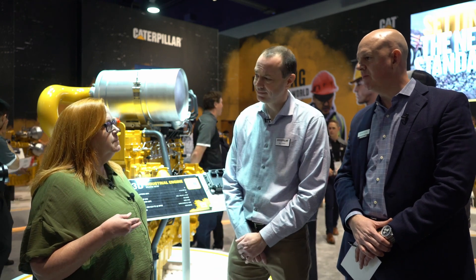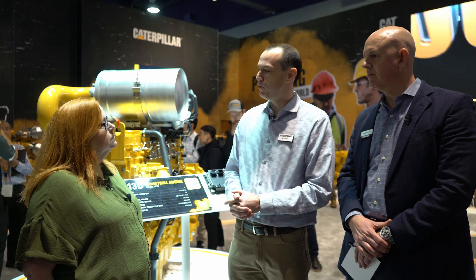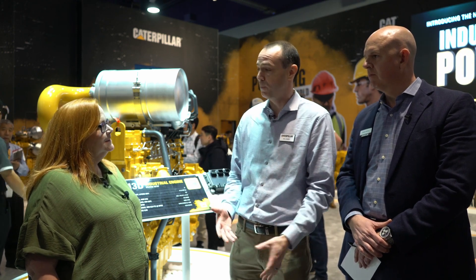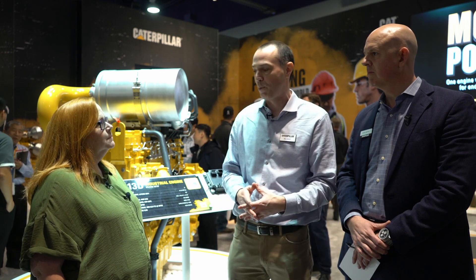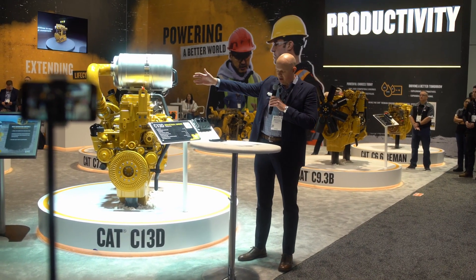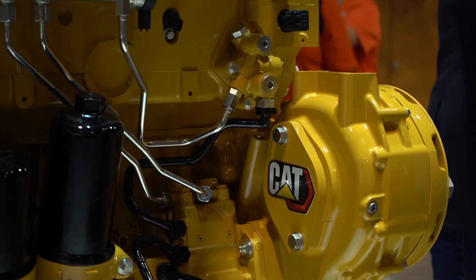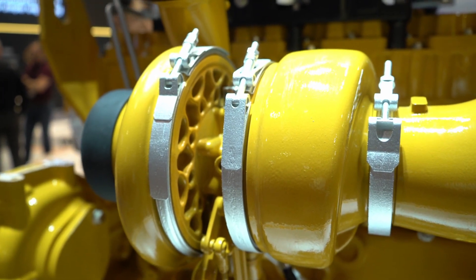So how long has the team been working on this engine and what was the impetus for it? Great question. We actually launched it in about 2020, but we started a lot of the strategy work and product alignment before that — really looking at our competitors, looking at our suppliers' ideas, thinking about future regulations, and making sure this engine was going to be ready for the future. And most importantly, listening to our customers. That led to the strategy that allowed us to kick off this program. We've been running a design version of this engine in the lab for a couple of years now and have over 12,000 lab hours.